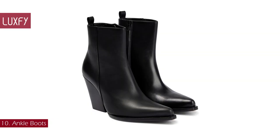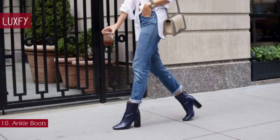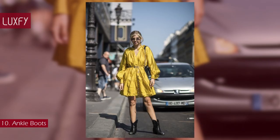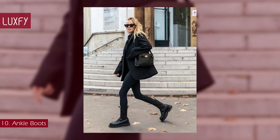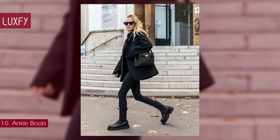Number 10: ankle boots. We all need a good pair of boots for winter, and the ankle boot is the perfect everyday staple. You can style yours with dresses, skirts, and denim for any and all occasions. The kind of ankle boot you need is up to you — a heeled one will take you from work to a night out, but a Chelsea one is perfect for rainy winter days.